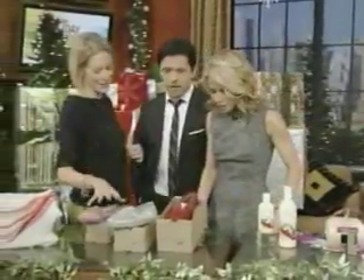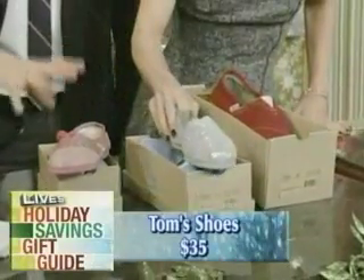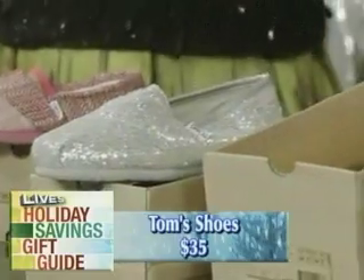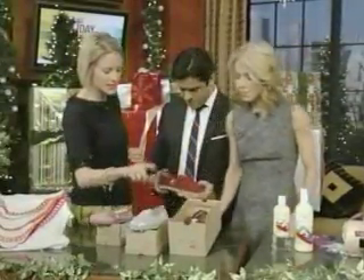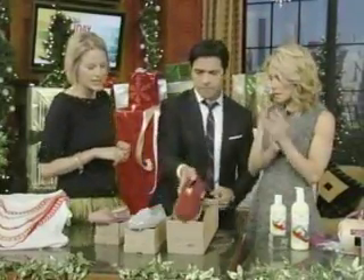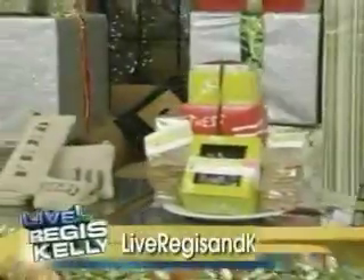These shoes are incredible — these are TOMS Shoes, they're $35. The amazing thing is you buy one pair of TOMS Shoes and one pair is donated internationally to a child who needs shoes. Since 2006, TOMS has donated over 150,000 shoes.